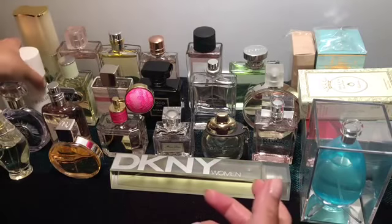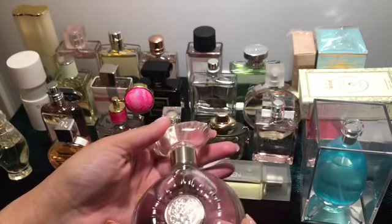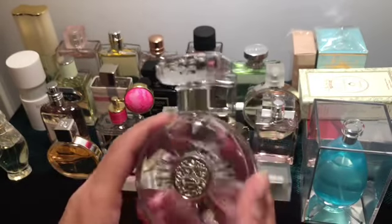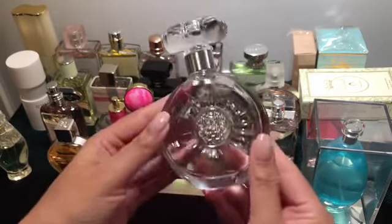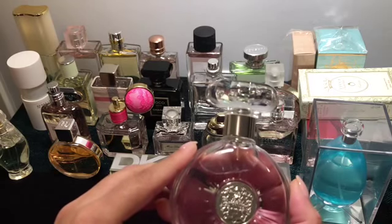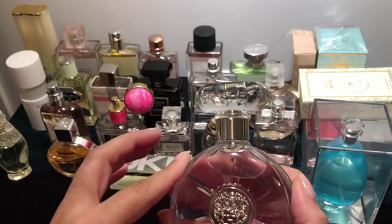Next I have Vince Camuto's Femme. It comes in a purplish packaging — you can tell it has a slight purplish tone to the bottle. This is also a clean, fresh fragrance but with a slight sharpness to it — a floral sharpness with a spicy touch. But mostly it's like a sharp, clean fragrance to my nose.